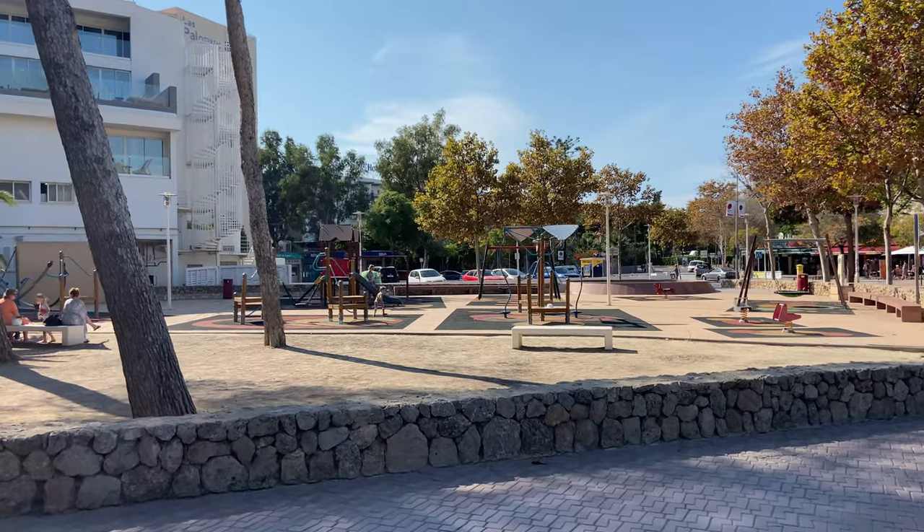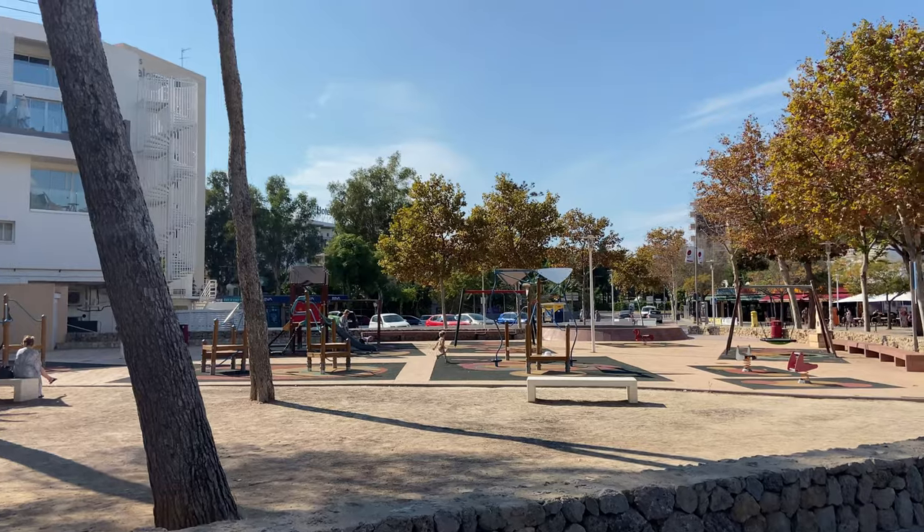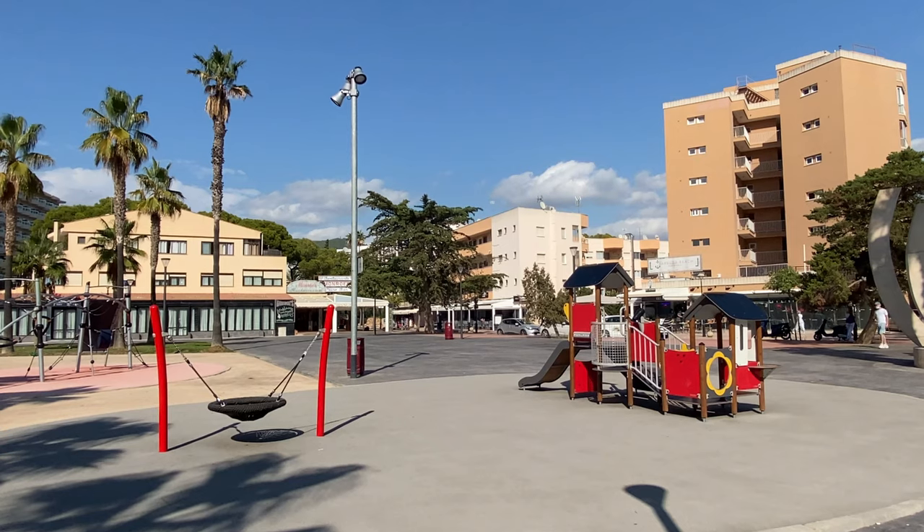There are a few beach playgrounds down here for small children to help keep them entertained, and they're along at various ends of the beaches as well. So definitely worth bringing your kids down here.